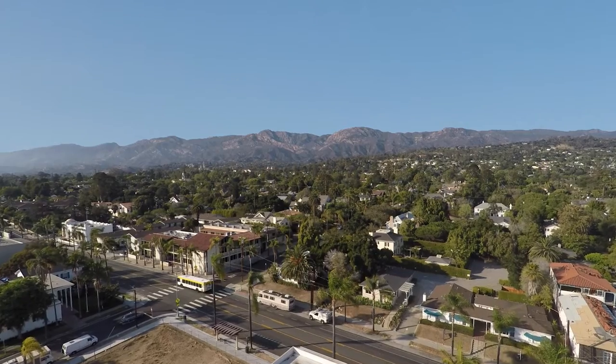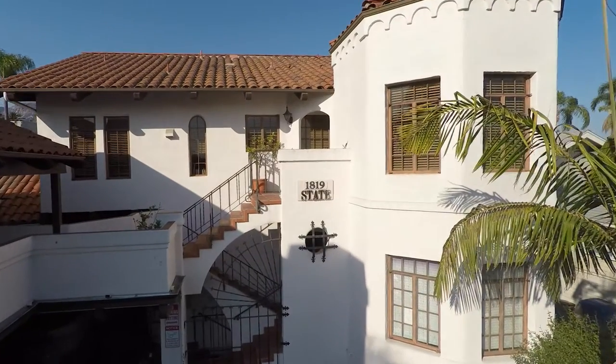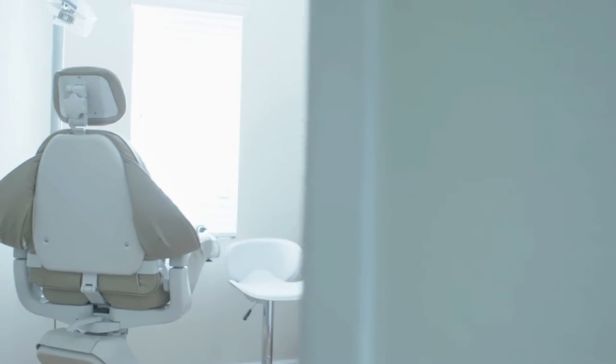I'm Dr. Jeff Rohde. I've been in Santa Barbara here for over 15 years practicing general dentistry and cosmetics. We see kids, we place implants, we have a lot of really great fun technology in our office. Everything from digital imaging to digital impressions.